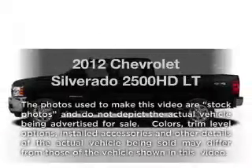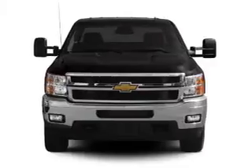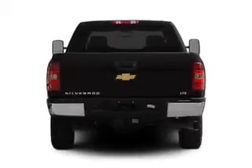Introducing the 2012 Chevrolet Silverado 2500 HD. This is the set of wheels you've been looking for. With a powerful 8-cylinder engine connected to a smooth-shifting 6-speed automatic transmission, the anti-lock braking system will keep you safe on the road.